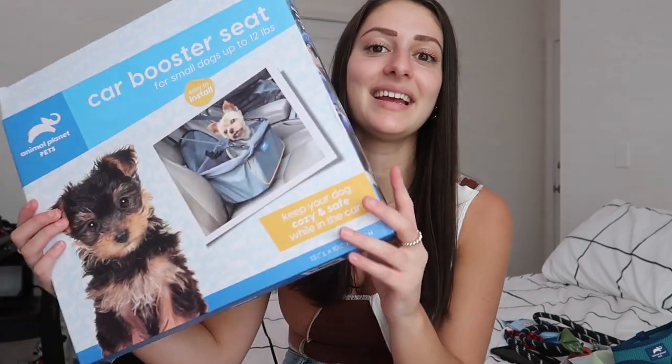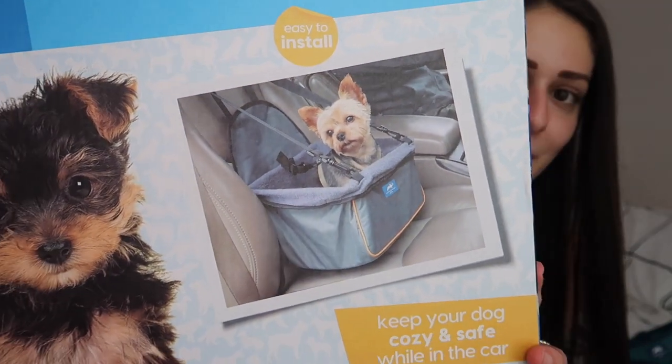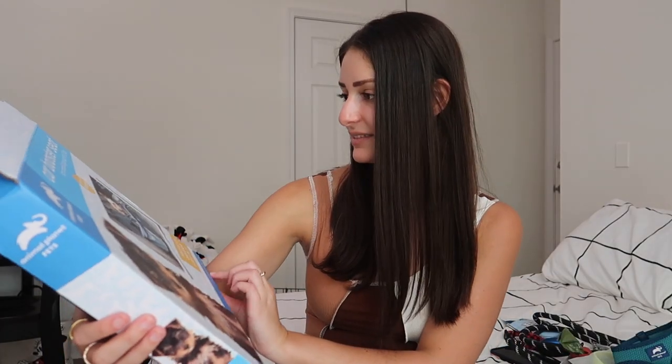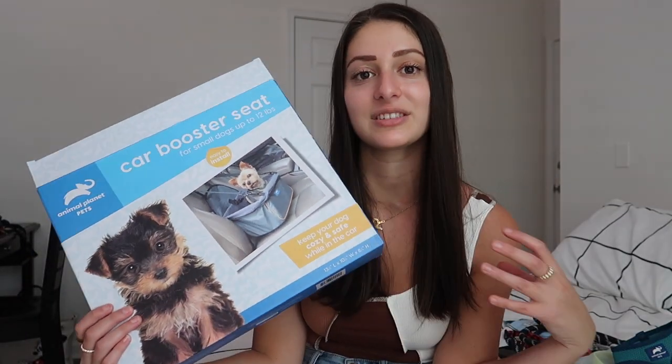I haven't used this yet but I'm really excited to — it's a little dog booster seat. It holds dogs up to 12 pounds, and since Brody won't get more than 15 pounds, I feel like it'll fit him for his whole life. It's super cute and a great way to keep him safe while in the car. This is probably one of my two favorite things he has right now.